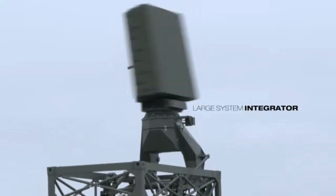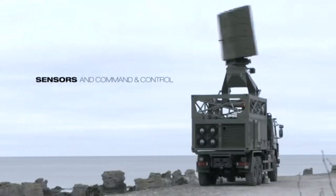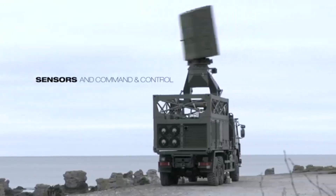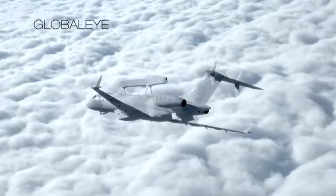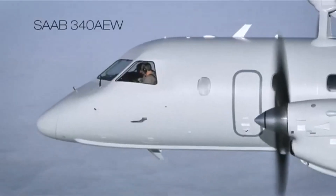GlobalEye is like a high-tech detective with a super-powered magnifying glass, scanning the world with incredible precision. And it's not just the radar — there are other sensors too.